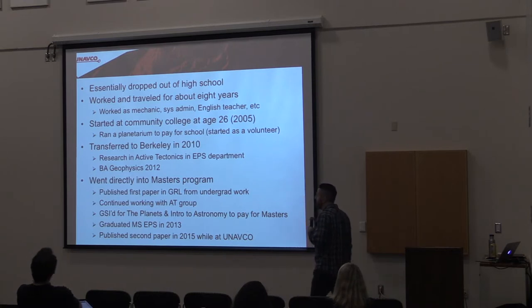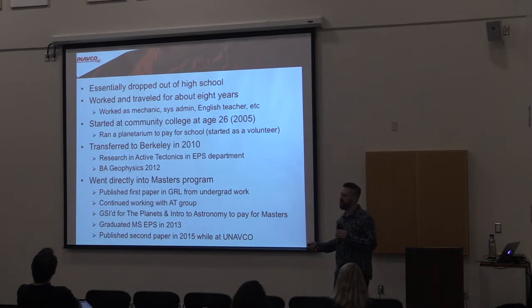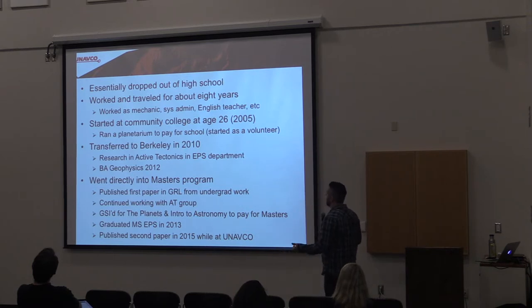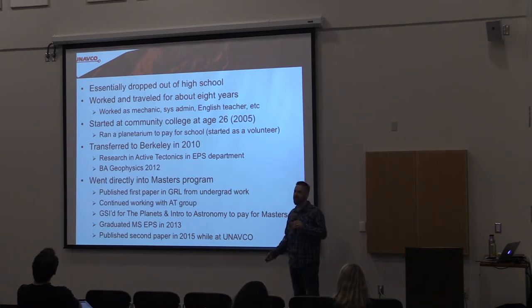I started at community college — Diablo Valley College in Pleasant Hill. I started working as a volunteer at Chabot Space and Science Center. They've got a 20-inch, 36-inch, and 8-inch telescope there, and as a volunteer you can actually operate those telescopes. I thought that was just about the coolest thing. I wound up running the planetarium there for several years while I was at community college. I spent six or seven years at Diablo Valley College.